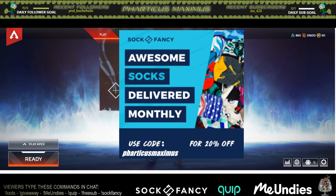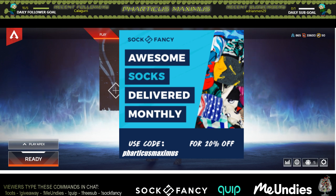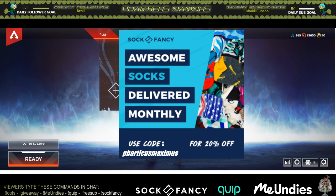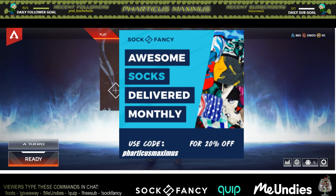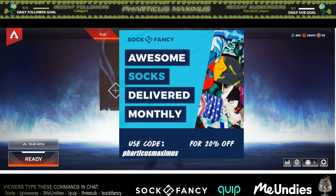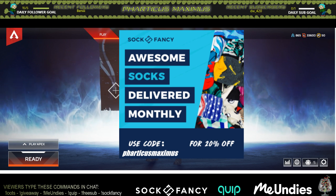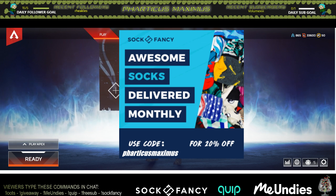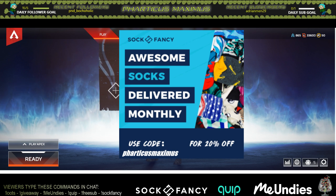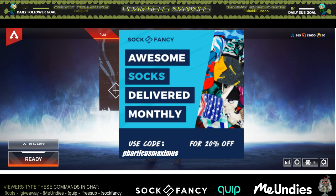I want to make an announcement for a new sponsor I'm working with — I'm now partnered with Sock Fancy. You can see the logo right in the middle of my stream. Sock Fancy delivers awesome socks monthly. You guys get 20% off if you use my code, which is 'FarticusMaximus' at checkout. You can click on my Sock Fancy panel underneath the stream, and that link will support my stream while getting you the discount.